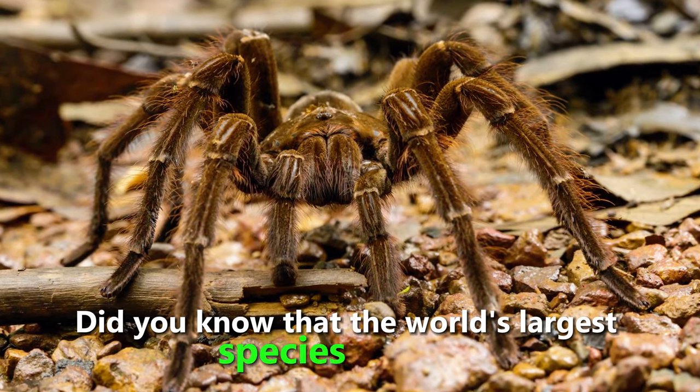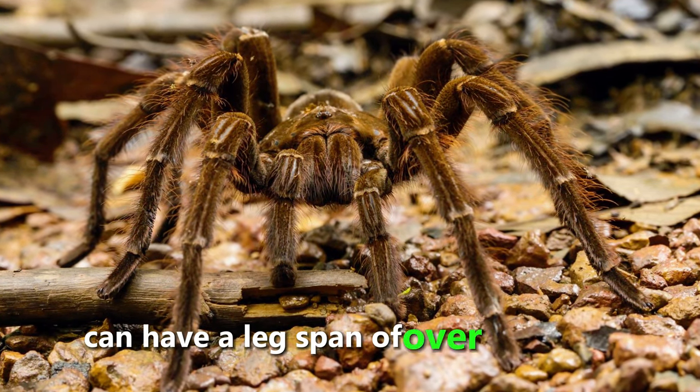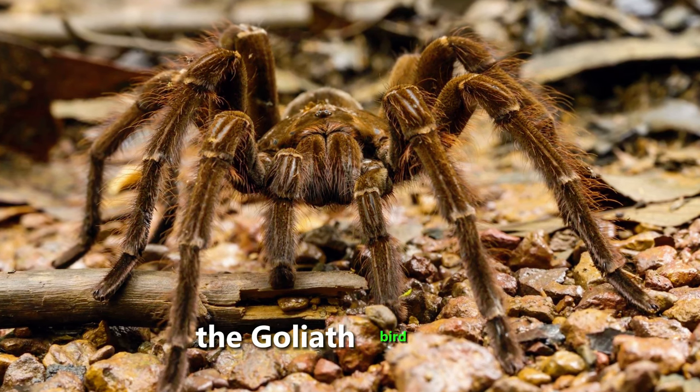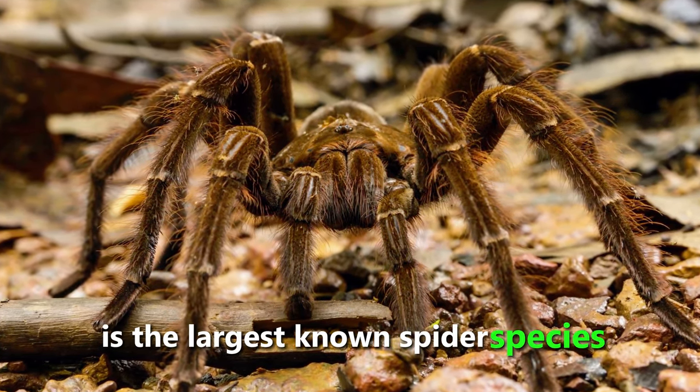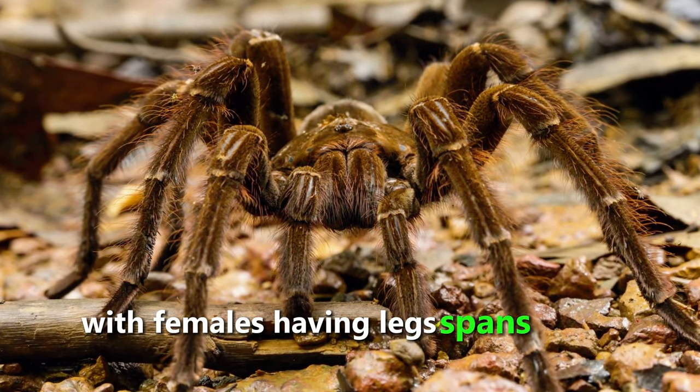Did you know that the world's largest species of spider can have a leg span of over 12 inches? The Goliath bird-eater, native to South America, is the largest known spider species, with females having leg spans of up to 12 inches.